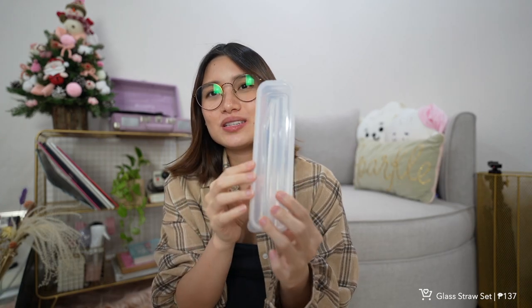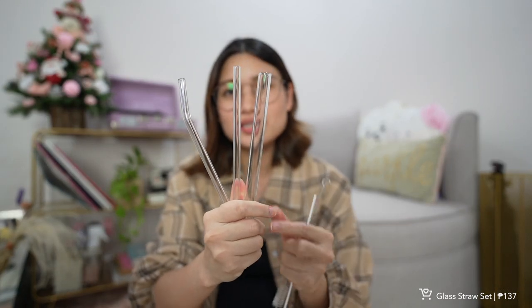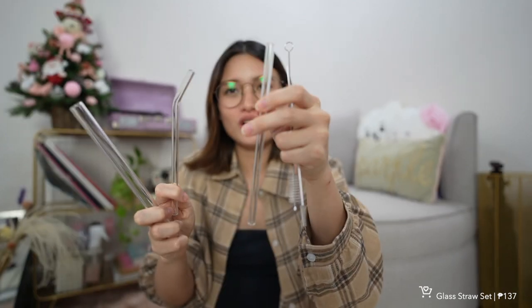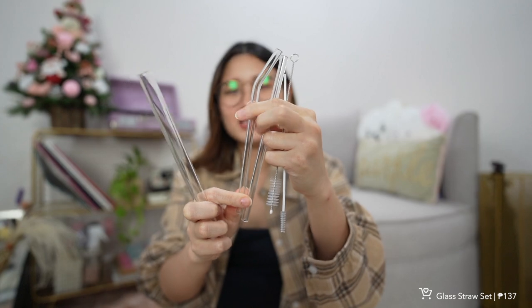Next is this three-piece glass straw set — I've had this for a long time but always forgot to include it in my hauls. There are three straws inside: a large one for milk tea, a straight slim straw, and one with a curve. I like using glass straws because they have no taste, unlike metal or bamboo which I can taste. It came with a case and brushes to clean the straws — only 130 plus pesos for the whole set. If you're looking for nice reusable straws, this one is great.